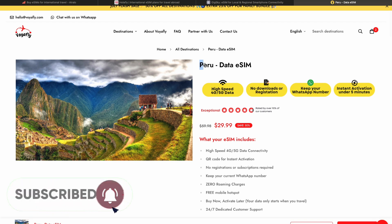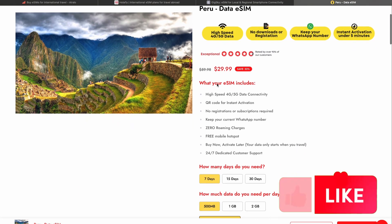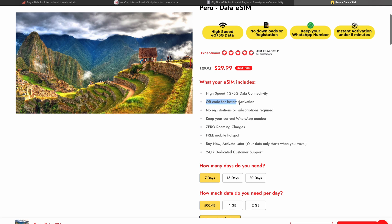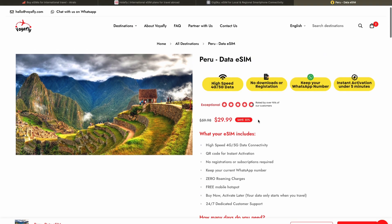This platform allows you to buy an eSIM for Peru with a high-speed 5G connection and a free mobile hotspot, which is insanely good. Moreover, you'll get a QR code for instant activation — you will not need to go through any registrations or enable any subscriptions. You can keep your current WhatsApp number as well, you'll get zero roaming charges, you can buy this eSIM now and activate it later, and of course you'll get 24/7 dedicated customer support.